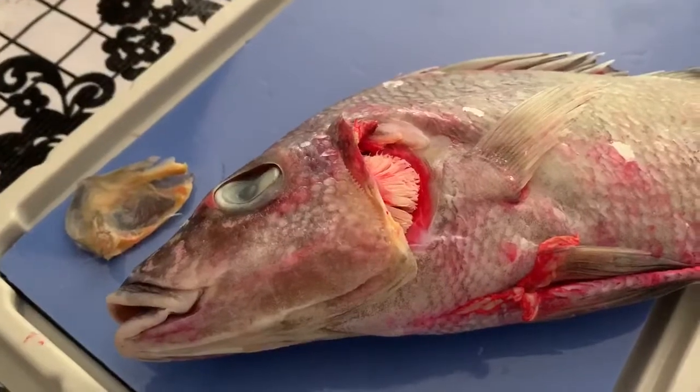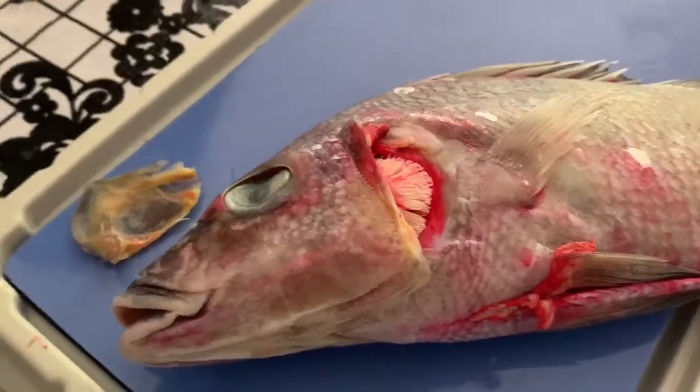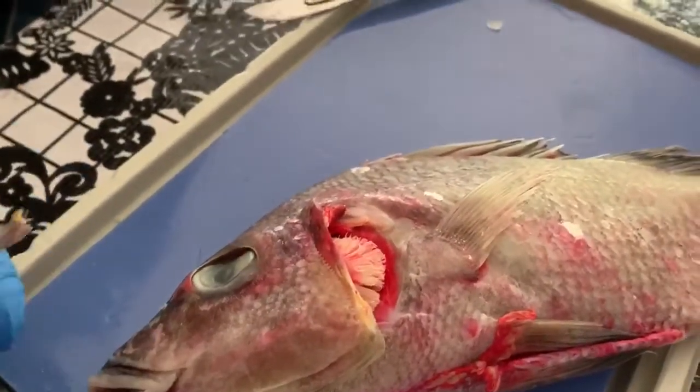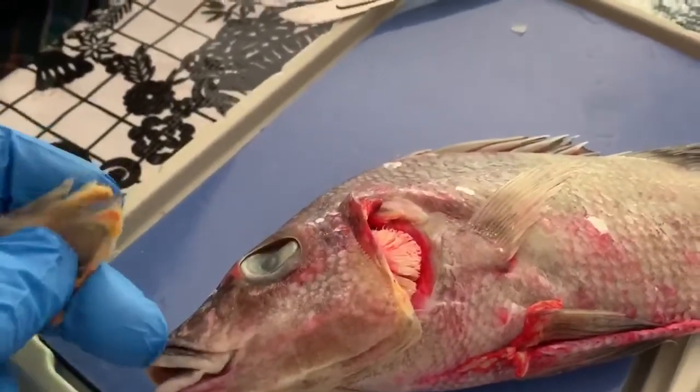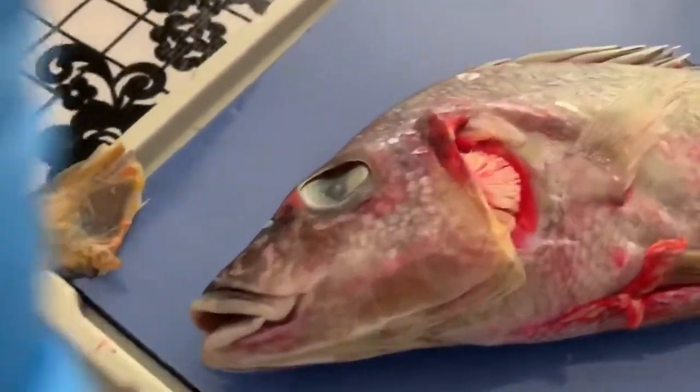Our next step is to remove the operculum, which is the covering on the side of the gills. This has some pretty solid structure to it — it took some effort to cut through there, not quite bone-breaking, but it really took some work.